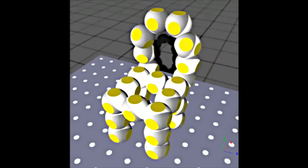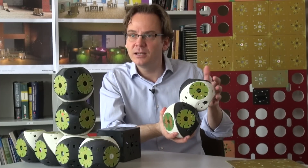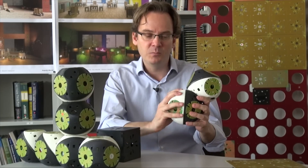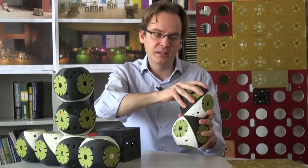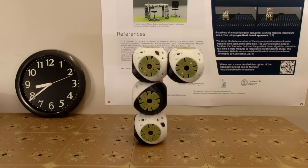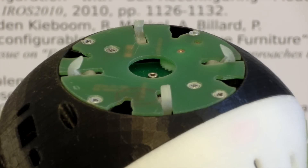This is a RoomBots module. It's made of four hemispheres that can rotate against each other — one motor here, one motor here, and one motor here. These three motors allow the module to move and to change shape.